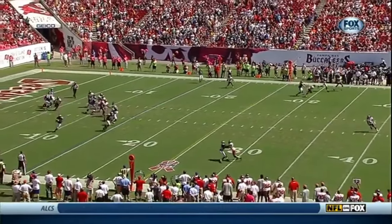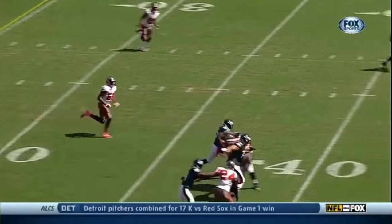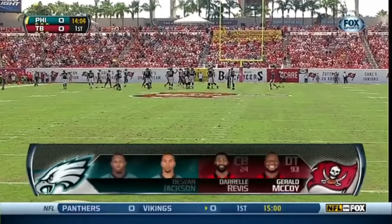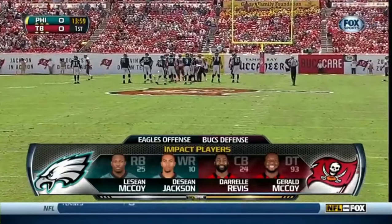Right before this play, there was some confusion on this Bucs defense. Obviously, nobody's out here in the flat to pick up LeSean McCoy on that screen. Impact players when the Eagles have the ball, and they have plenty. LeSean McCoy's got the best feet in the business.